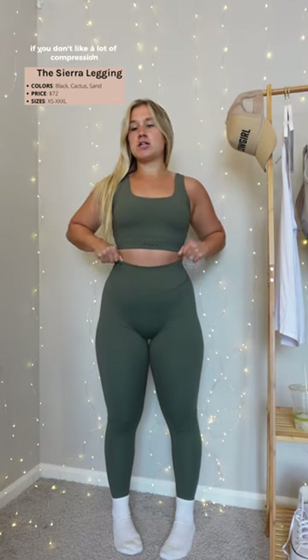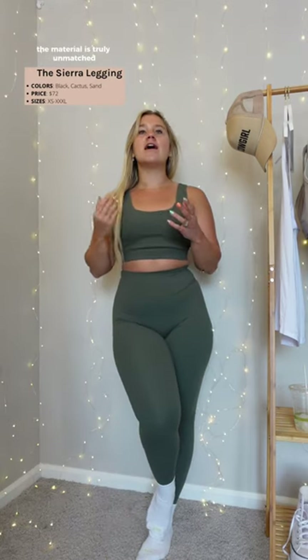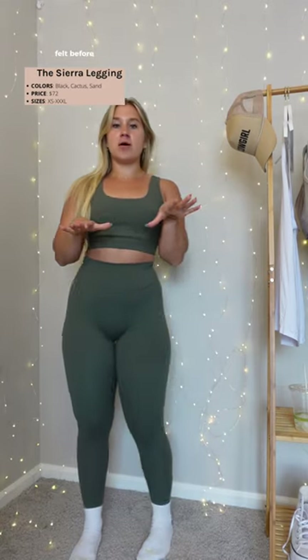I think it'll come down to whether you like compression or not. If you don't like a lot of compression, I recommend sizing up, but I'm very happy with my medium. This is in the color cactus, also coming in black and sand. The material is truly unmatched, unbelievable — nothing like I've ever felt before.